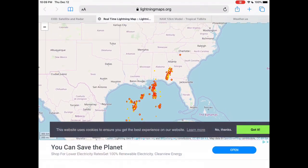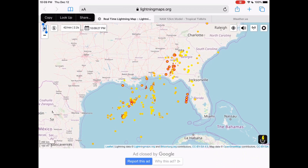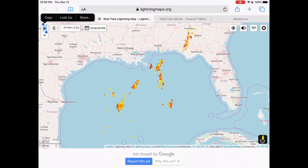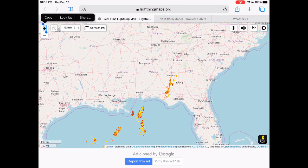Next up, the real-time lightning map. There is lightning with this storm, specifically in areas where the storm actually is, which is over the gulf, and now it's starting to move into Florida, Alabama, and Georgia with some light precipitation.